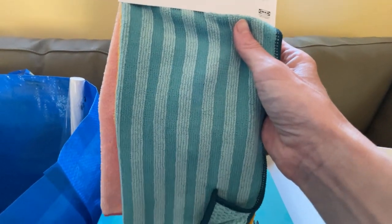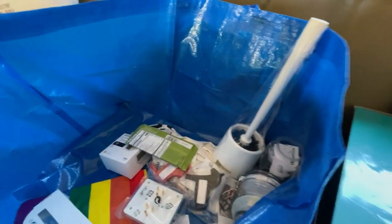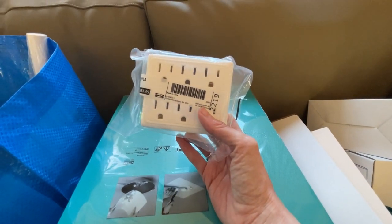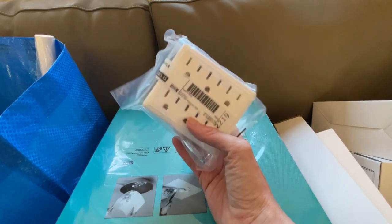I got a set of microfiber towels because they were a good deal — I think about two bucks. With both Andrew and I wearing glasses now, we go through a lot of microfiber cloths. And this is just an outlet extender or multiplier — I actually do need one of these right now, so this was a nice find.